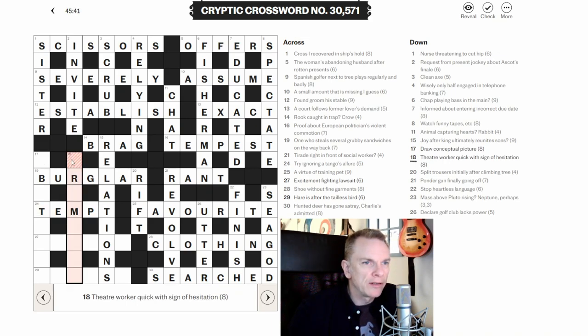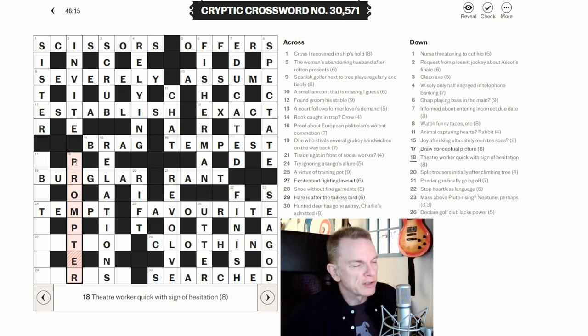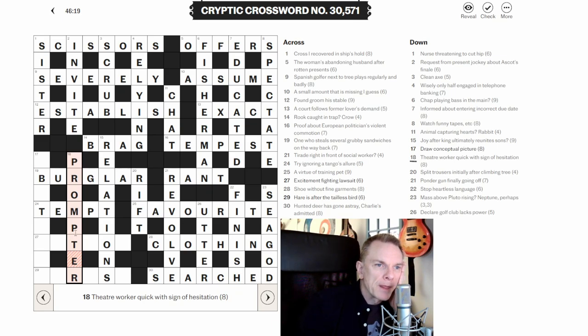Eighteen down: 'Theater worker quick with sign of hesitation.' 'With' indicates wordplay. Sign of hesitation is nearly always ER. So theater worker is the definition, and we're looking for a word for quick plus ER. This is PROMPTER — someone who works in theater. PROMPT means quick, and with ER we get PROMPTER.